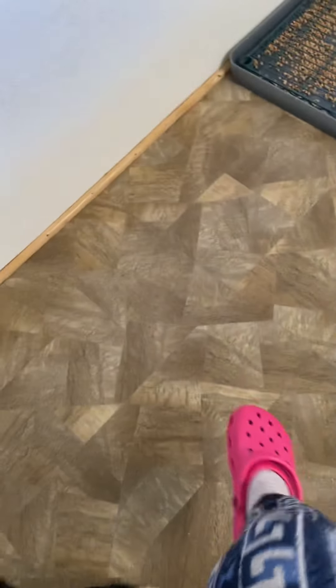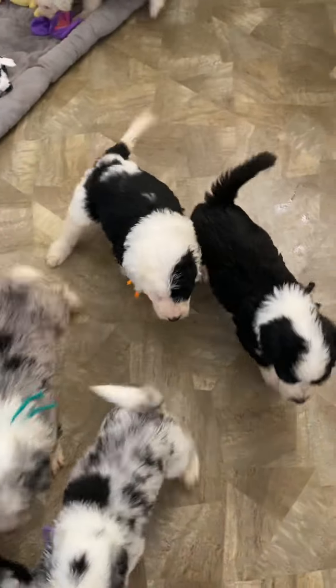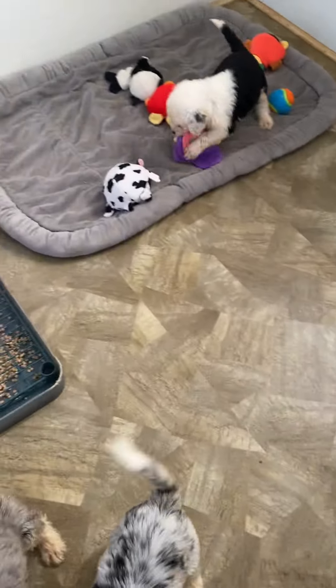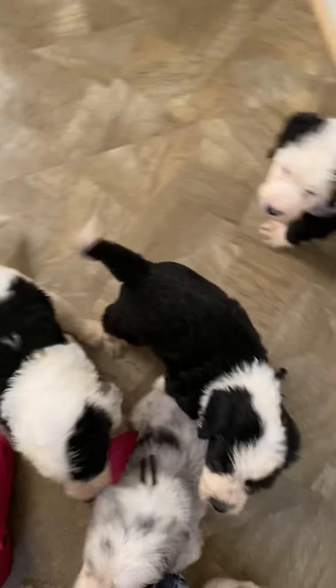Please reach out to us if you are interested in one of these puppies that is still available, whether you're on our list or off our list. We look forward to talking with you. Thank you for viewing our puppies, and may God bless you.